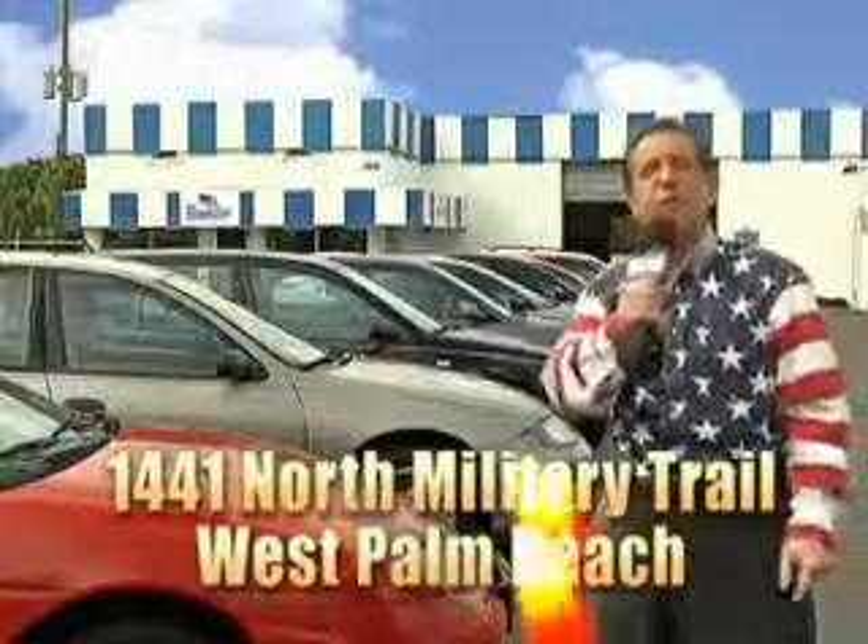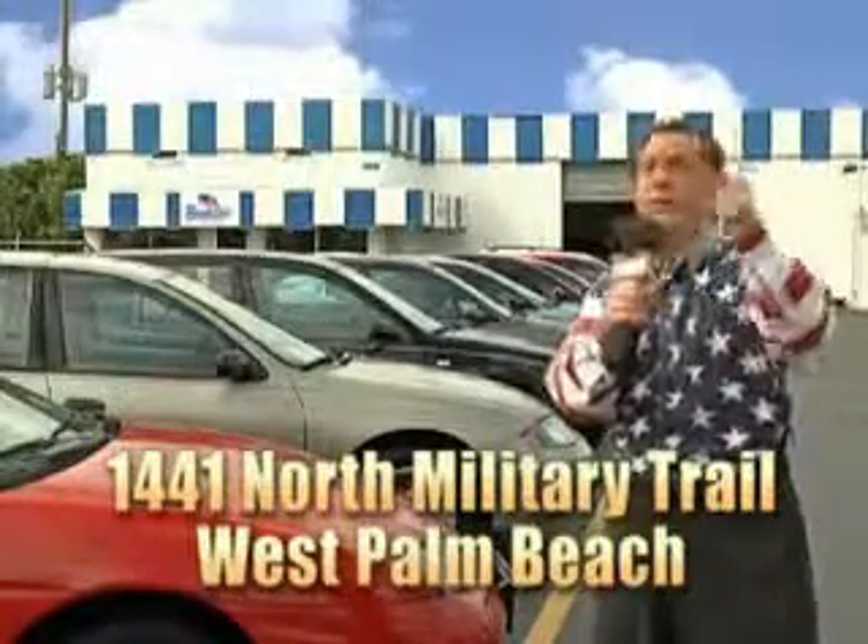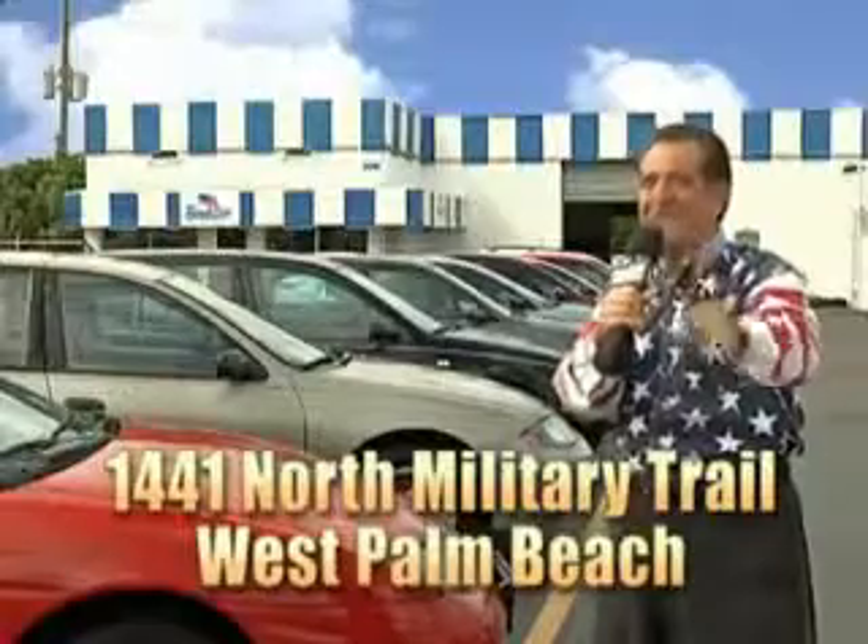That's Beach Cars, 1441 North Military Trail between Okeechobee and Belvedere, right here in West Palm Beach. Thank you.